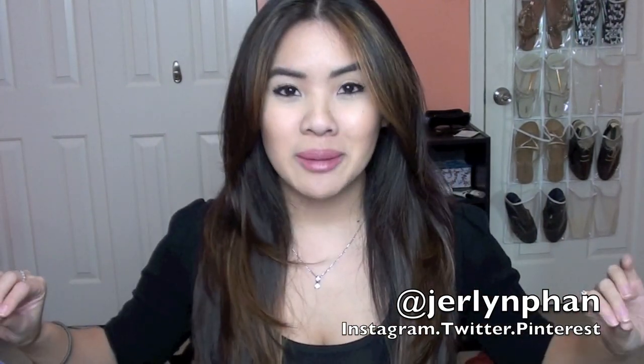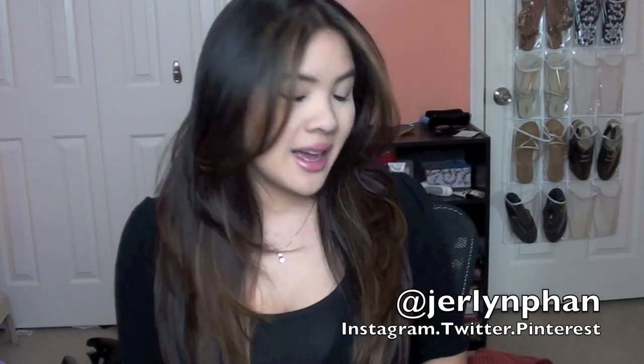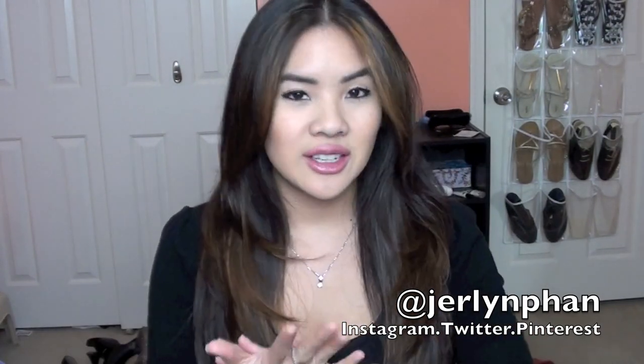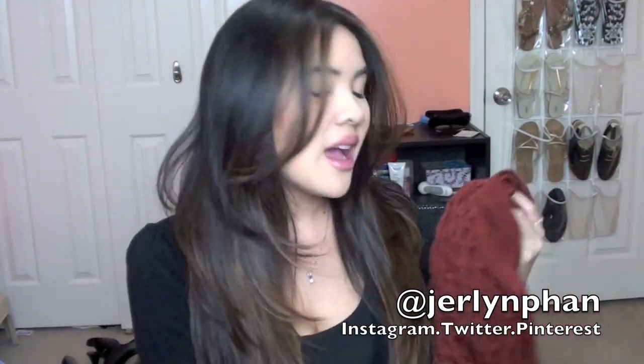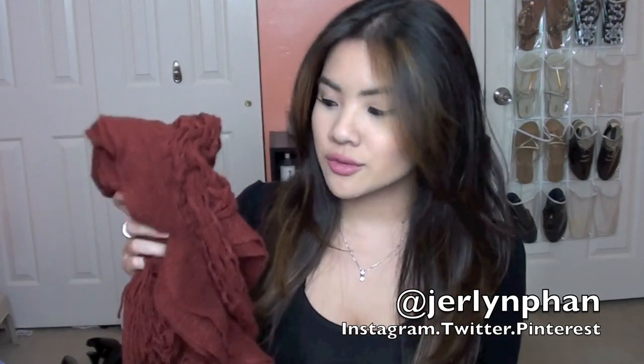Let me just stop rambling because it's December favorites time. I cannot believe it — it's going to be 2014 right before you know it. Let's do the non-beauty things first. Let's do some fashion things. I have been loving and obsessed with my scarves that I got from Charlotte Russe.